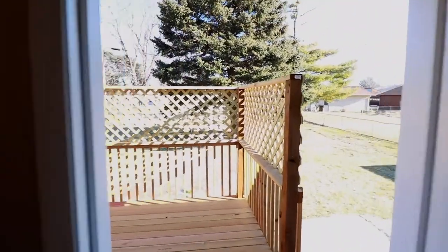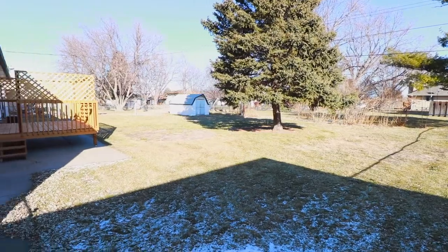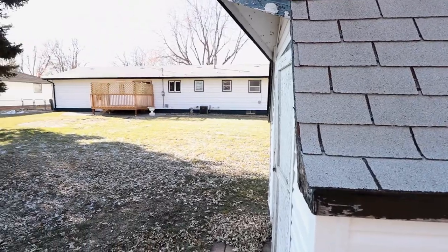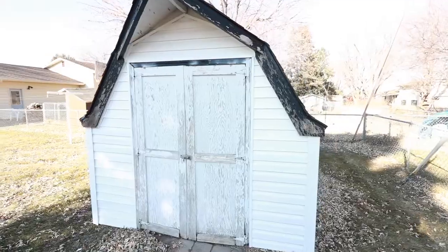Also off of the kitchen, you will find a huge fenced-in backyard with a brand new deck, underground sprinklers, and a large shed for additional storage.